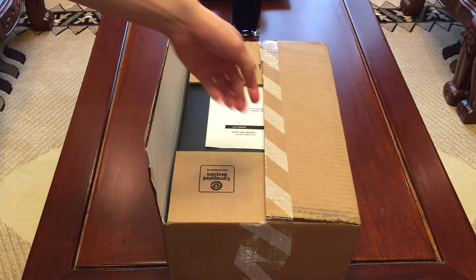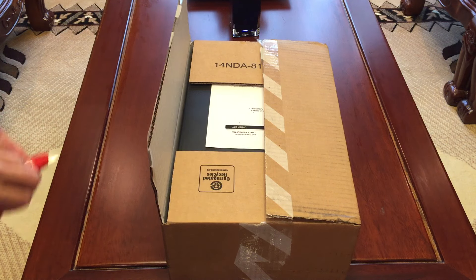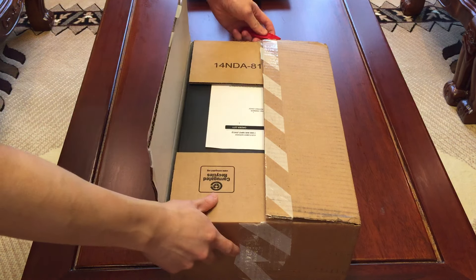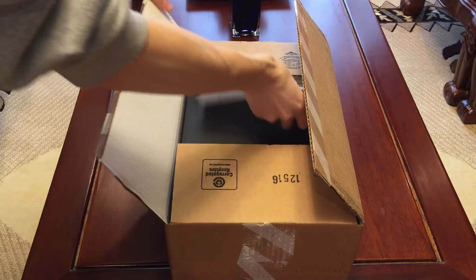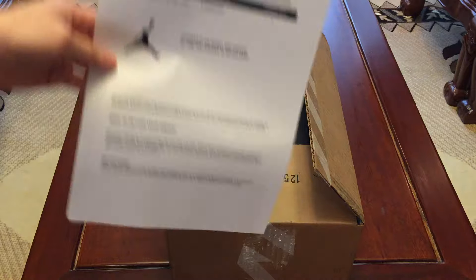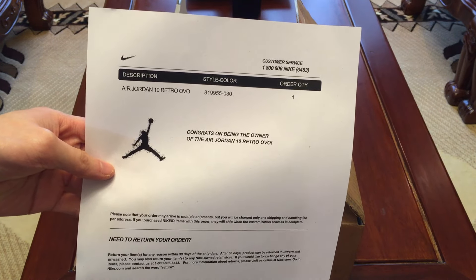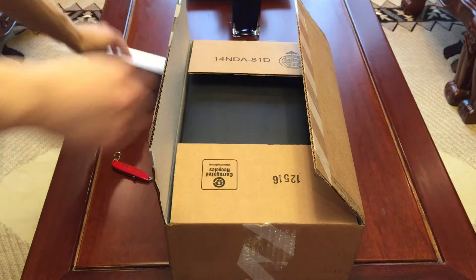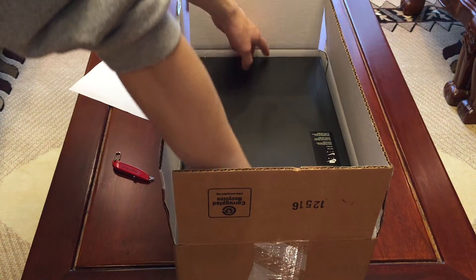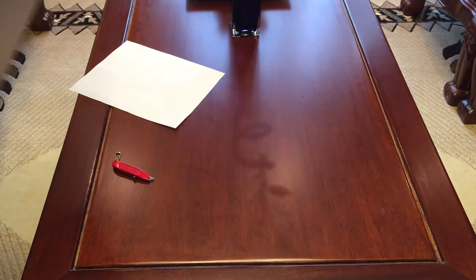Hopefully my right size too, since a lot of people on Facebook were posting that they got the wrong size. So hopefully these are my size. Alright, this is a new receipt — thank you for owning, new owner. Good, it's my size.